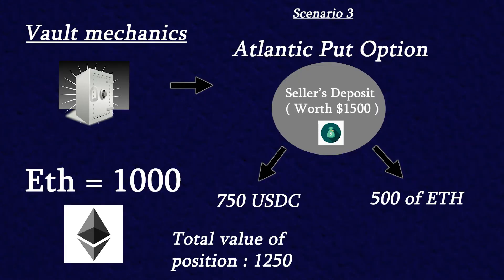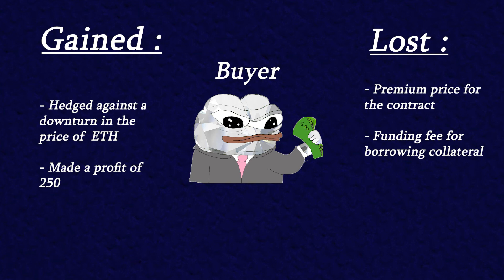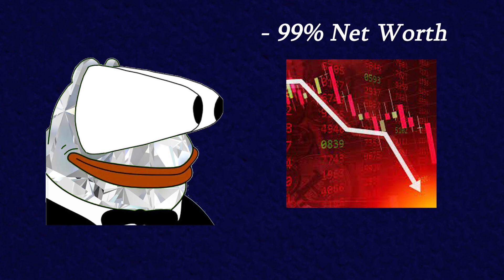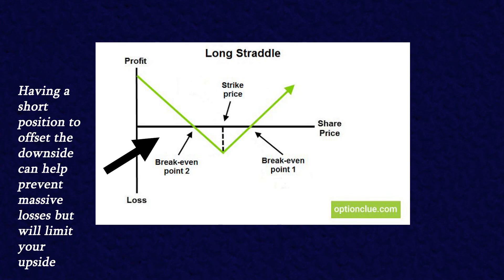The last scenario that could occur would be that the price of the underlying asset substantially falls. For the sake of the scenario let's assume the price of ETH has fallen to 1000. The value of ETH in the contract is now 500, which would make the total position be worth 1250. As an options buyer you would still profit by exercising the put option and selling your position for the original 1500. The loss would then go to the option rider, who would be partially offset by the fees earned from the funding rate and the premiums received. Naturally the riders of these contracts take on a lot more potential risk than the buyers, which makes it important for options riders to find a way to hedge their risk. This can be done simply by having another short position on the asset you're providing liquidity for.